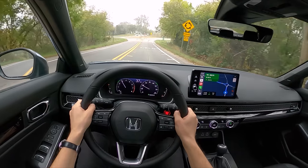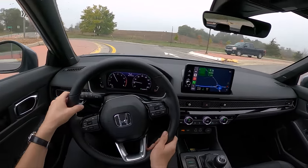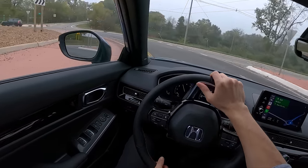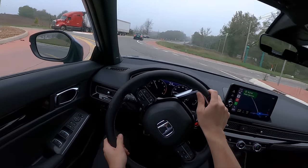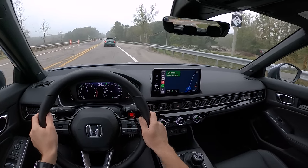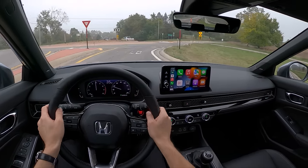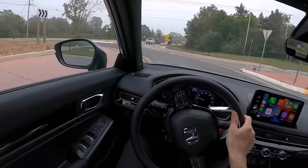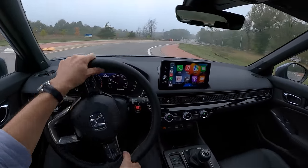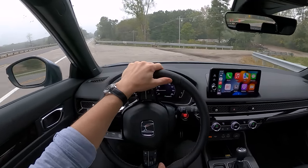Let's see how it handles a roundabout — oh yeah, nice rotation, very little understeer. This would be a fun little autocross car too.